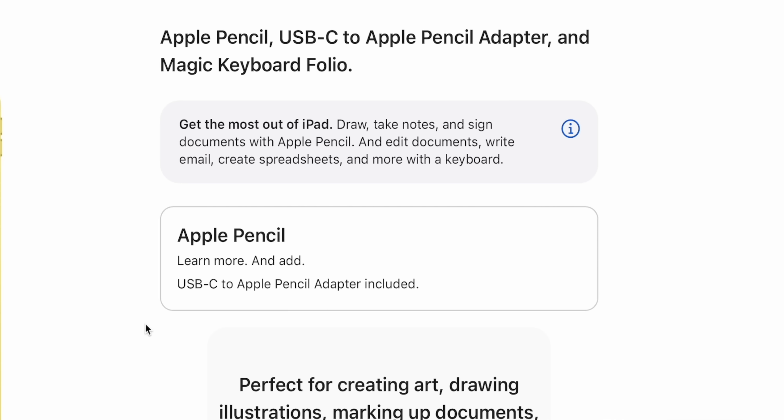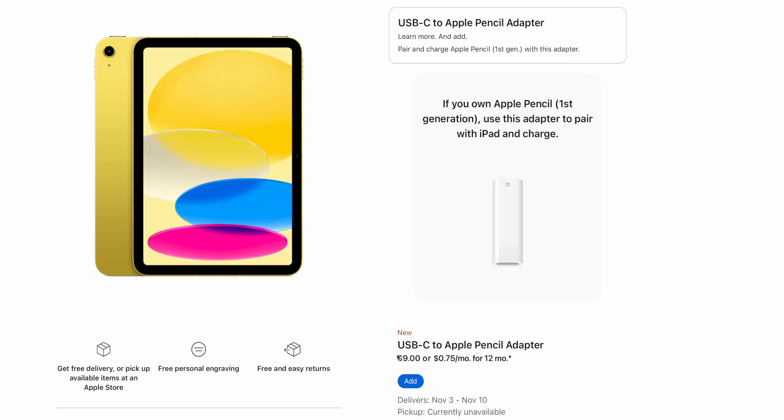They gave it the new design but not the new Apple Pencil — and it gets worse. How would you even charge? It comes with an adapter? They're shipping an iPad with a USB-C port that only works with an Apple Pencil that has Lightning, so they put an adapter in the box. They really couldn't have just made it work with the newer Apple Pencil? That was too much to ask. And if you already have one, they're going to charge you $9 for the adapter.